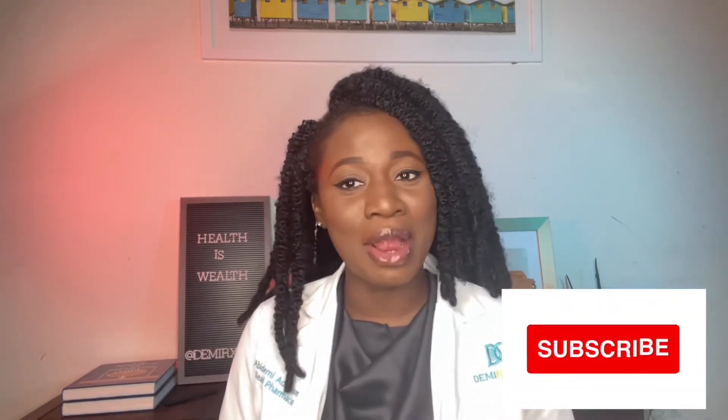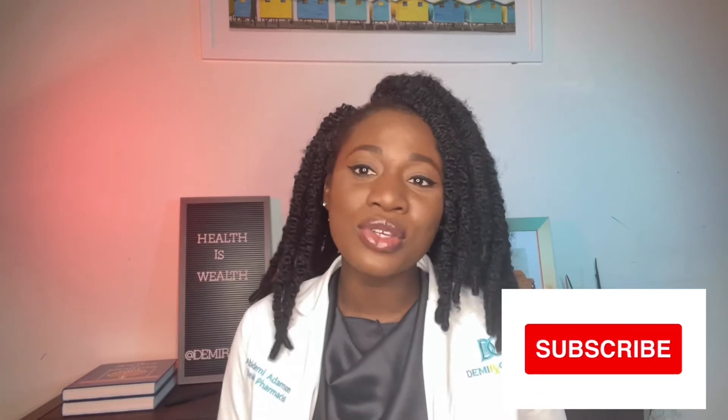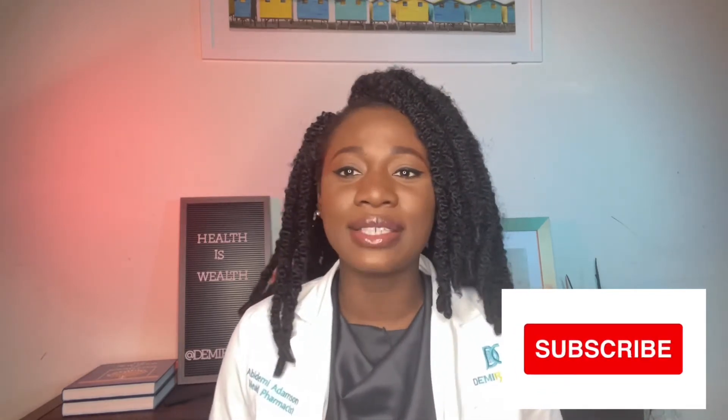Welcome to the Damia RxCare channel. Thank you so much for checking us out for your medication needs today and we would love for you to be a part of our community here at Damia RxCare. Make sure you hit that like and subscribe button below, and you can also check out our free recipe for one of our diet plans by clicking the link below to download it from our website.